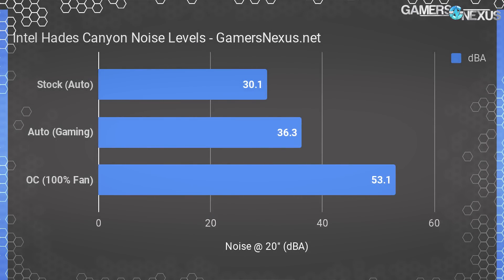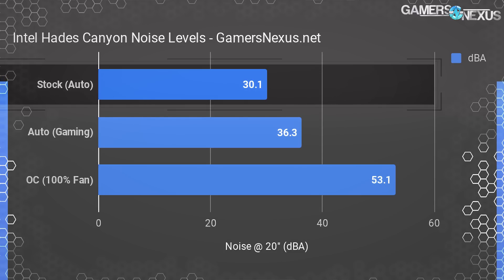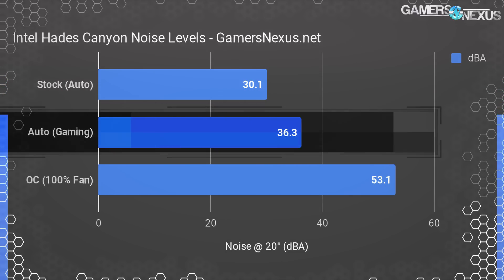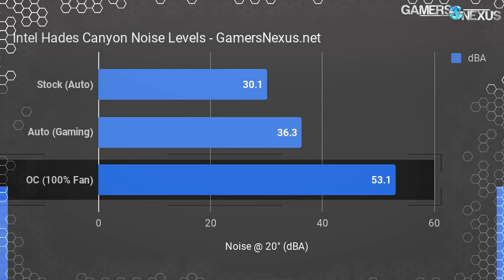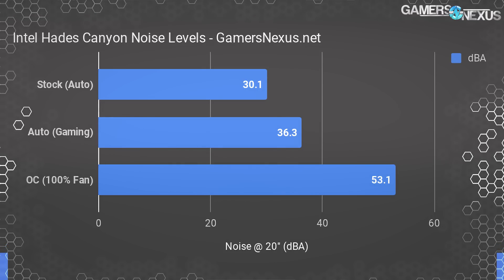Noise was tested at a standard 20-inch distance with a fixed-place dBA meter. The noise floor of the room is 26 dBA. At idle on desktop with stock settings, we measured 30 dBA — not bad, extending to lightweight browsing. Gaming under stock settings results in 36 dBA from 5 minutes of play onward, which is audible but not louder than the average game console under similar load. Maxed out, we measured 53.1 dBA — a high-pitched whining noise resembling a leaf blower, but you'll only encounter it if manually configuring a big overclock.